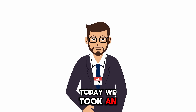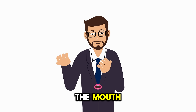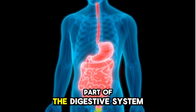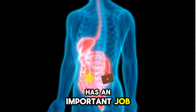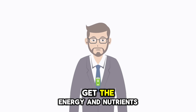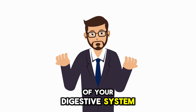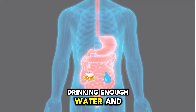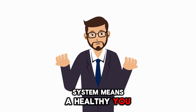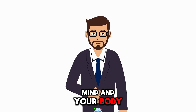Today we took an amazing journey inside our own bodies, following food from the very first bite in the mouth all the way to the last step in the rectum and anus. We learned that each part of the digestive system has an important job — just like workers in a factory. Without teamwork, our bodies wouldn't be able to get the energy and nutrients we need to live and grow. So remember: take care of your digestive system by eating healthy foods, drinking enough water, and chewing your food well. Because a healthy digestive system means a healthy you. Until next time, keep learning, keep exploring, and keep feeding your mind and your body with knowledge.